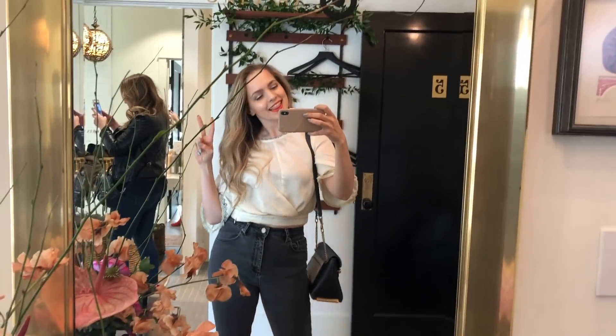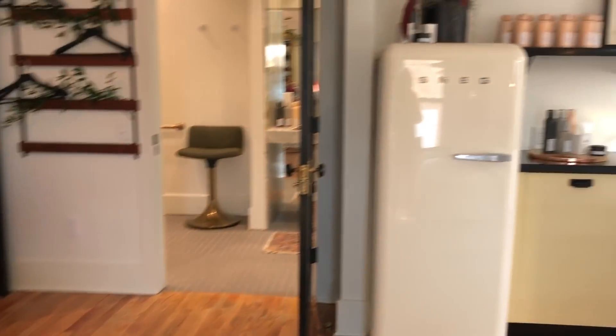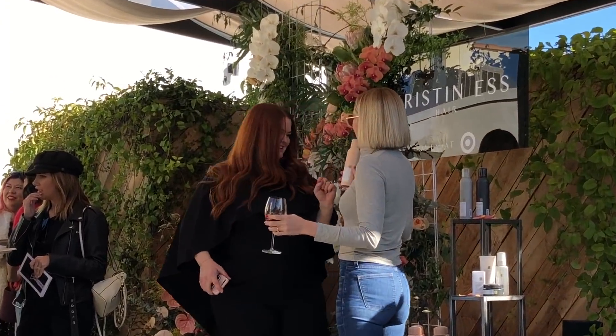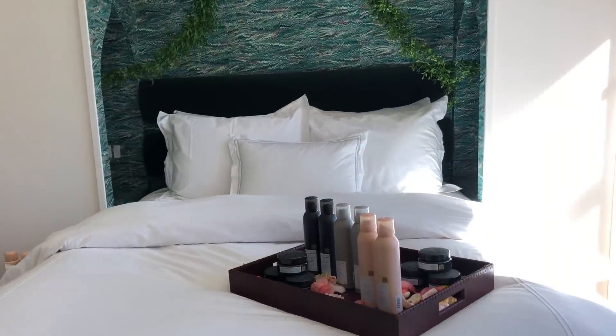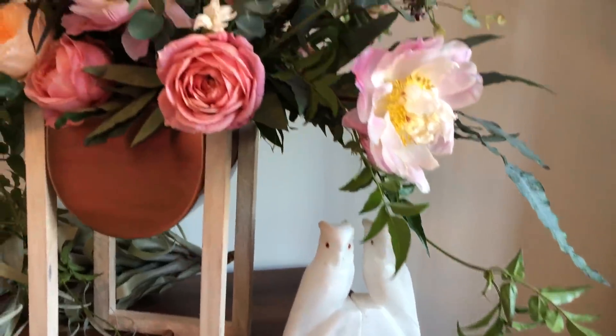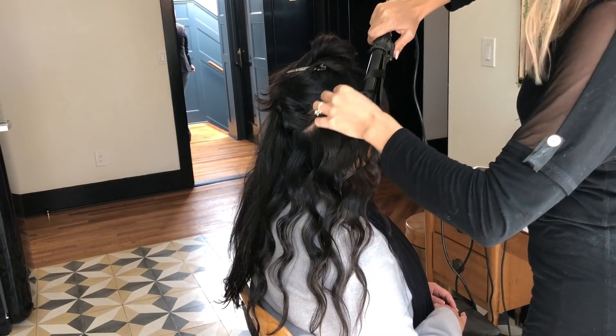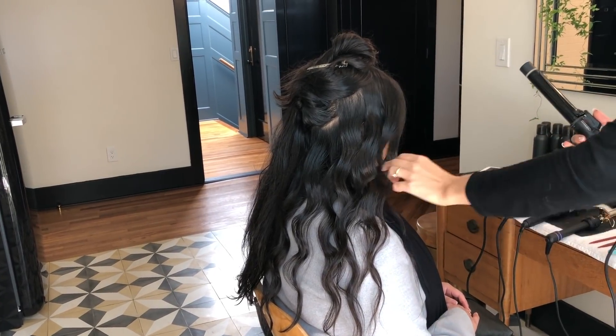She already came out with a line for Target last year, which I extensively reviewed and fell in love with, and she's recently come out with another collection as an enhancement to the line, and that's what we're reviewing today. I got to go to the launch event, which was gorgeous and goals and aesthetic. I got to meet her, and she described the purpose of the line as being like easy like Sunday morning, or even easy like Monday morning — almost like a foundation line where it's a lot of things you can do really quickly and go.